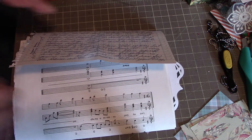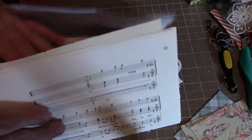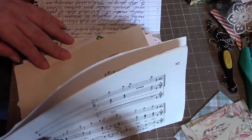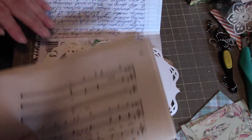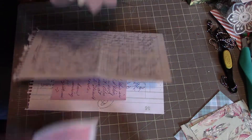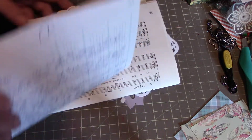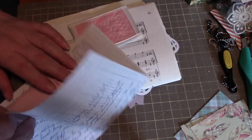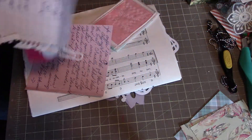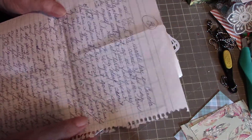Hi everybody, it's Peggy! I got my swap card from Nola yesterday and just wanted to share all the goodies and things that Nola sent along with her card. You're just absolutely going to love this — I absolutely love it.